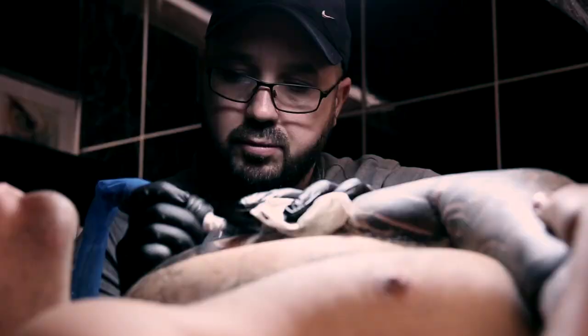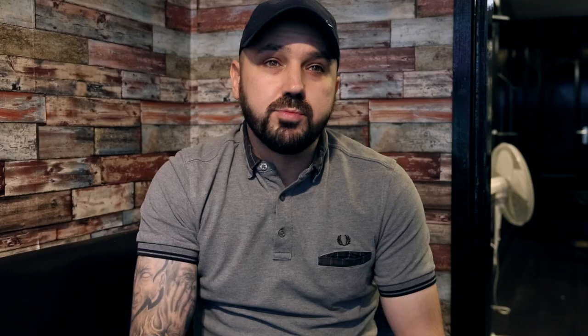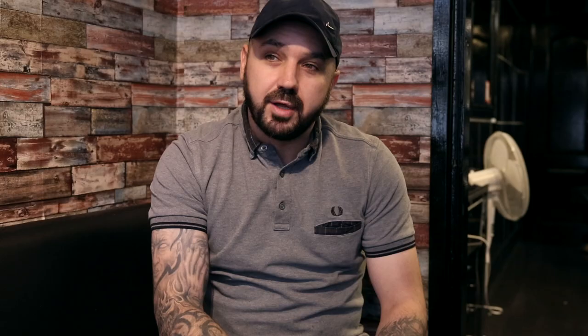Japanese sleeves tell a story — your story. It could be your character traits, struggles you've had, achievements, an image or a message you want to say. Whatever the subject is, I always look at Japanese art and take inspiration from other Japanese tattoo artists.